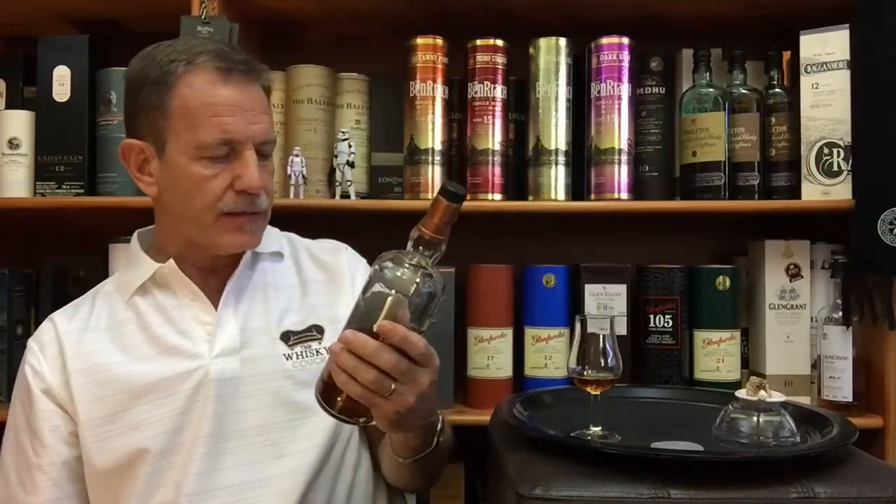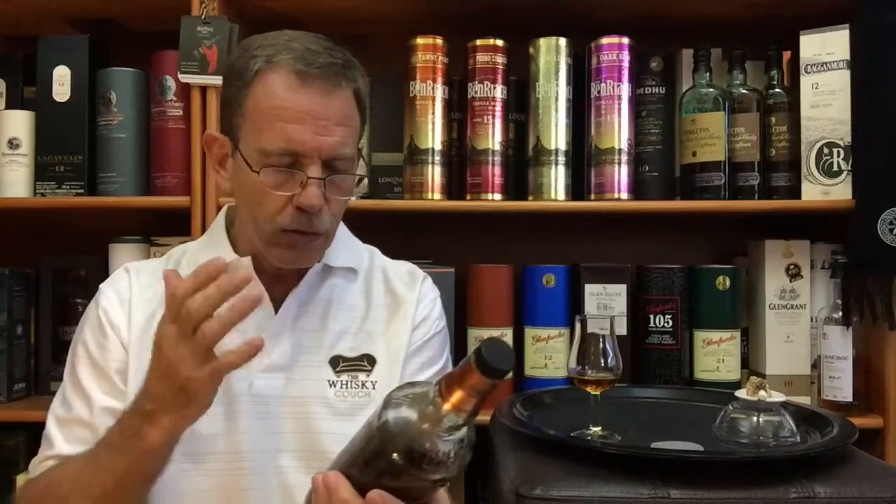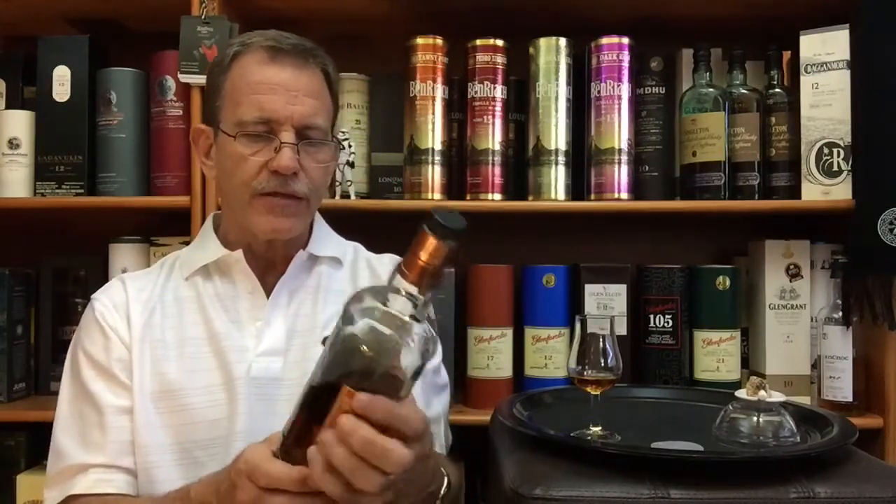Ben Riach was founded in 1898, situated in the Speyside region of the Highlands of Scotland, and it's owned by the Ben Riach Distilling Company, which is part of the Brown-Forman corporation. This is a limited release, which is a pity because it means it's not that widely available across the world. It is really a wonderful range of bottlings from Ben Riach — non-chill filtered, natural color.